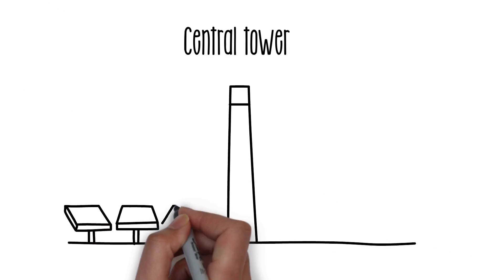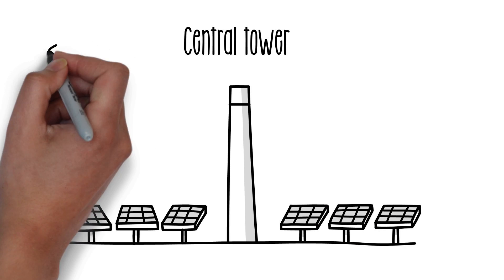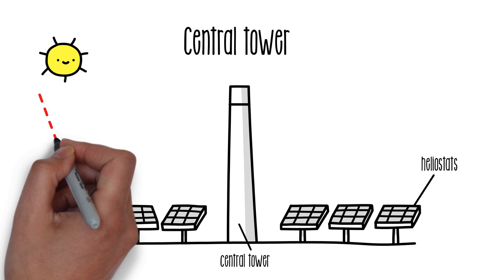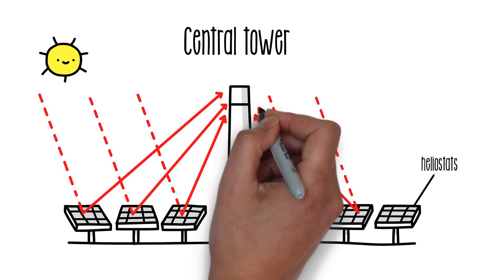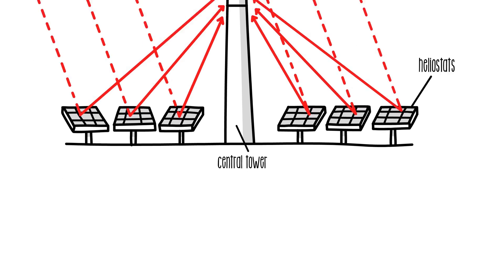Central tower technology concentrates the radiation at a point and requires no fluid circulating in the solar field. These facilities have a field of heliostats — flat mirrors — that reflect the radiation onto a central tower with a heat exchanger located at the top, away from the mirrors. The mirrors can be oriented according to the position of the sun. With this technique, temperatures of 600 degrees Celsius are reached.